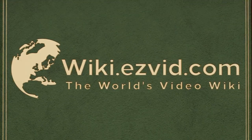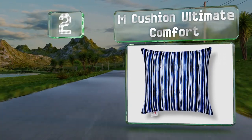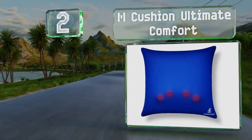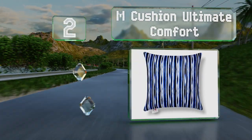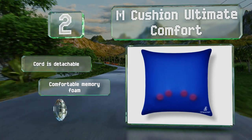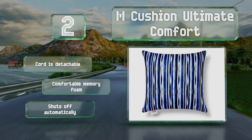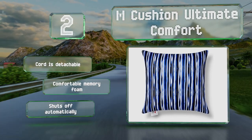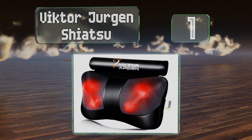At number two, available in several styles, the M Cushion Ultimate Comfort looks just like a regular throw pillow but can be flipped over for a penetrating shiatsu therapy with four nodes that knead in a circular motion. Use it in your chair at work or on the couch at home. The cord is detachable and it is made with comfortable memory foam. It shuts off automatically.